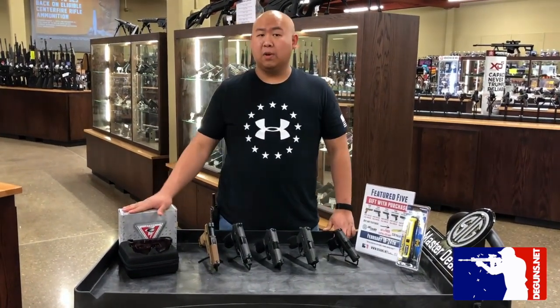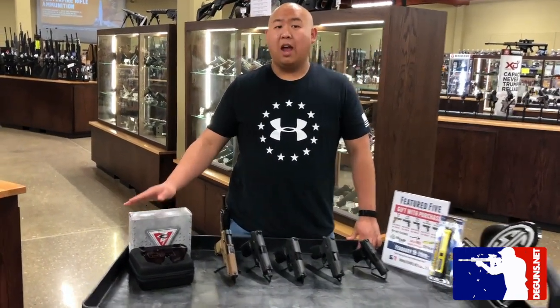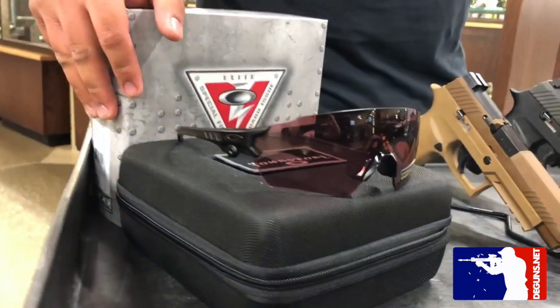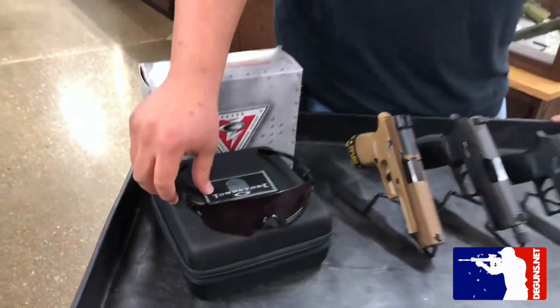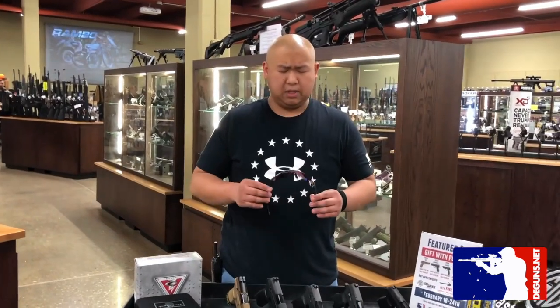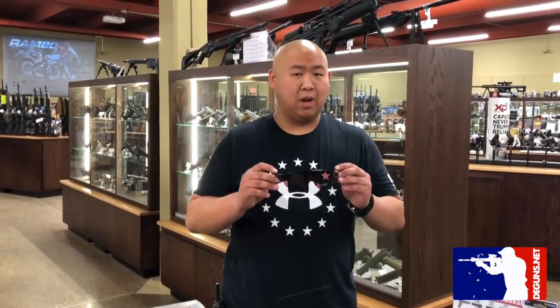We've also got one last promotion to tell you guys about. Anytime you spend $1,000 in-store, we'll toss in a set of Oakley tombstones. These are the clay edition or the sport edition. They're valued at over $200. It's a great deal.